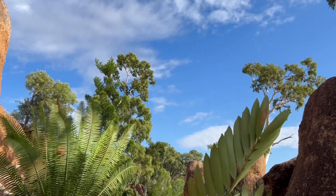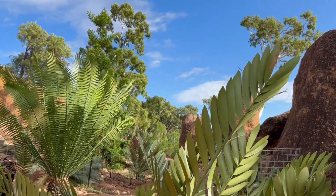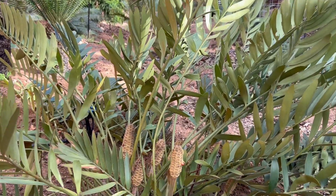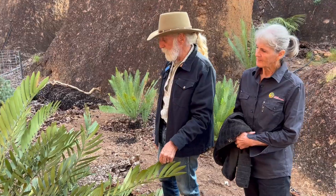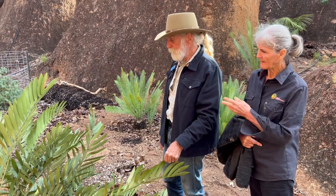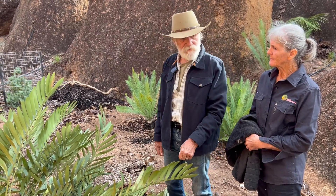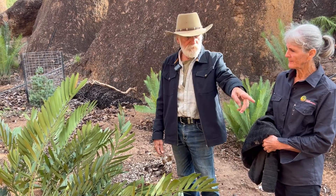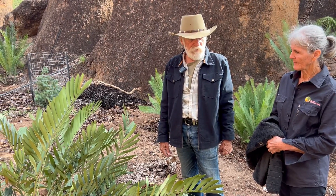These are extremely hardy. The loddigesii have got a pointier end leaf, and they call them cardboard plants or cardboard cycads. Extremely hardy and extremely resilient. They're salt hardy — they grow in coastal regions, especially the Furcraea, and on limestone cliffs in Mexico.